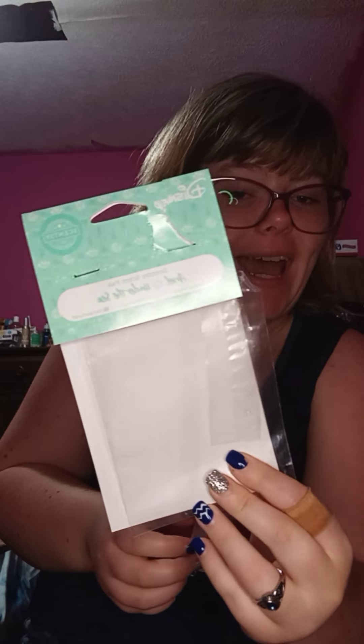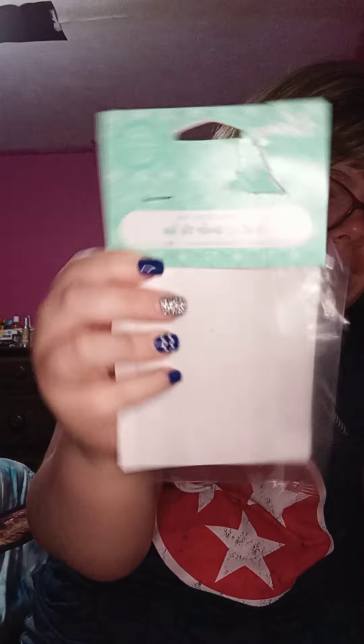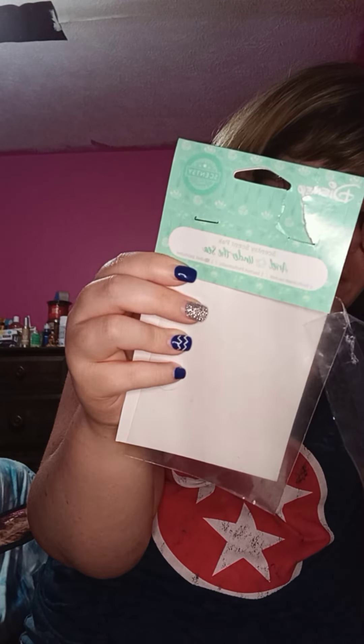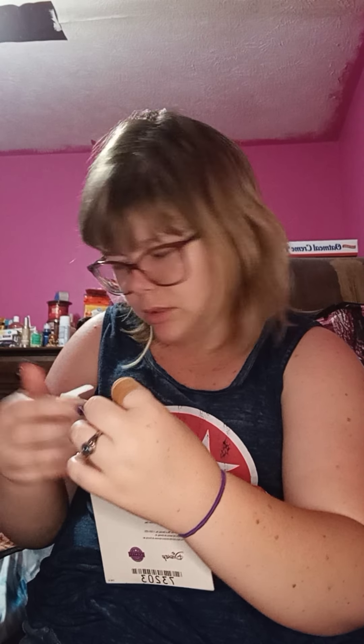The Ariel Under the Sea scent pack is in one of my Scentsy Buddies right now — it is not completely used. You can still smell it; it smells amazing. It's like a clean, fresh aquatic scent. This clip goes with the Dumbo Circus Parade scent circle — I remember having trouble opening it.